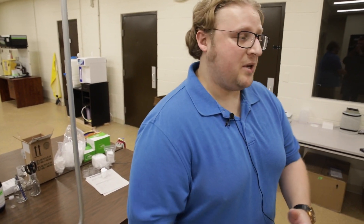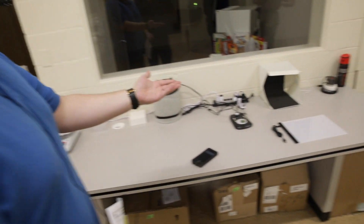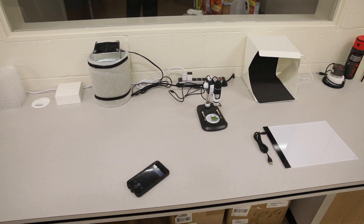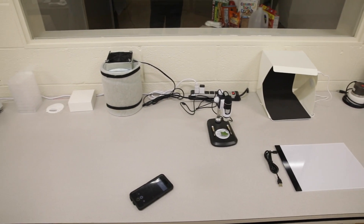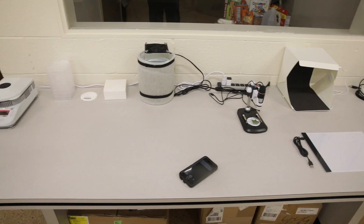Once the sample is taken, it'll be brought to this area where we'll be taking a closer look at any macroscopic contamination, any adulteration, any discoloration, or anything that might be perceived as a bad sample before we run it. Think of this as a pre-screen type of area.